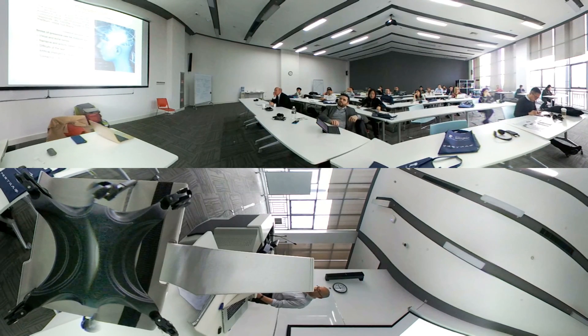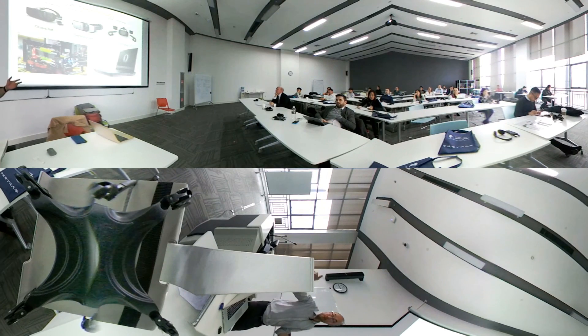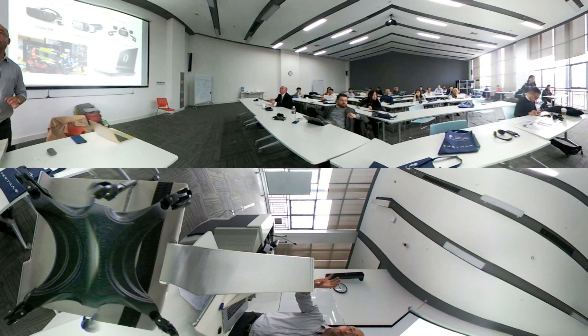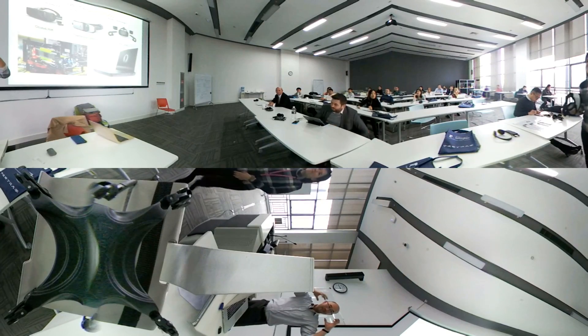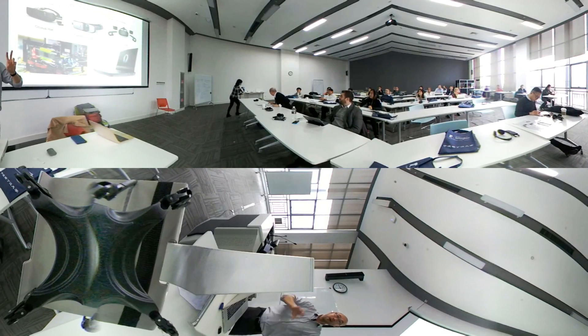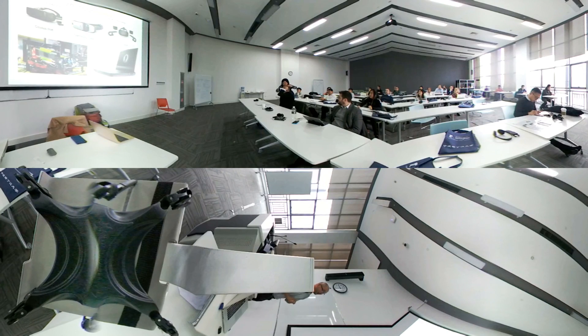We have various headsets available. My colleague is here to help pass this Samsung Gear VR around — we have an application in it that we can show you. We can start from the front of the room; once you're finished with the VR film, pass it along. We have some time to cover.